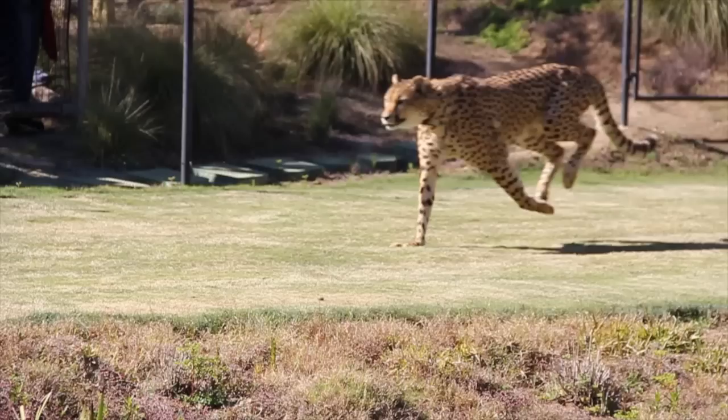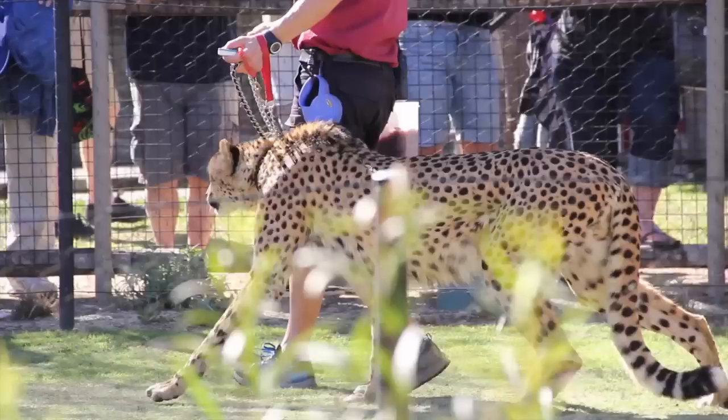Cheetahs are born to run — they are the fastest land animal. They have claws like cleats to dig in and use their tail as a rudder. They've been clocked at over 100 kilometers per hour. Here at the park, Shiley's best friend is a dog named Yeti, who keeps Shiley calm in public.